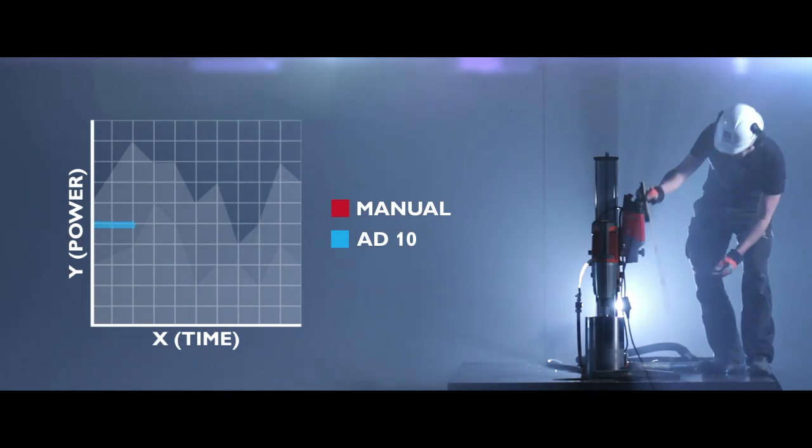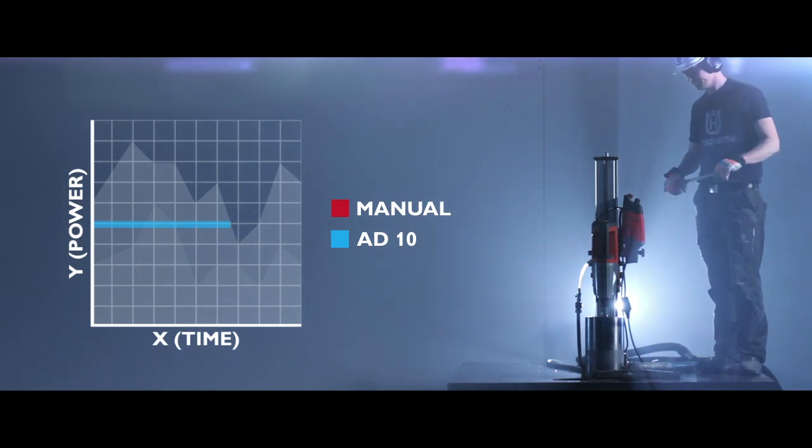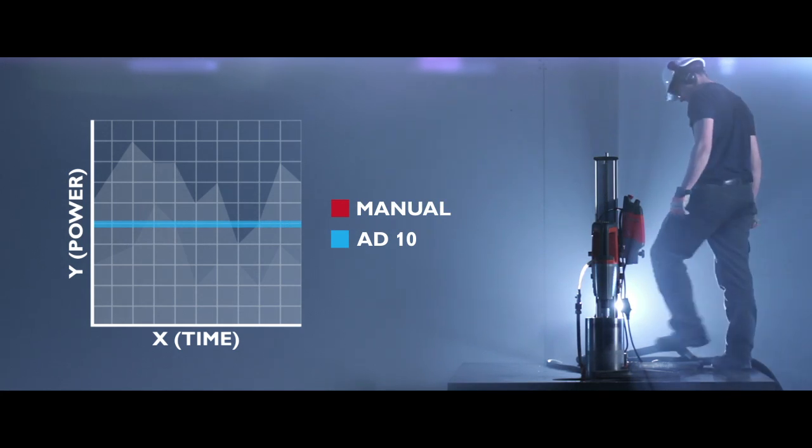The AD-10 recognizes the motor and the material you're working on, and thereby ensures optimal feed rate and constant pressure on the segments, resulting in lower costs.